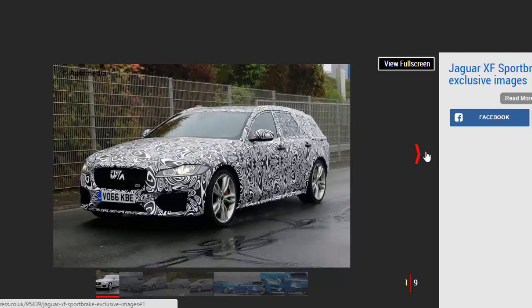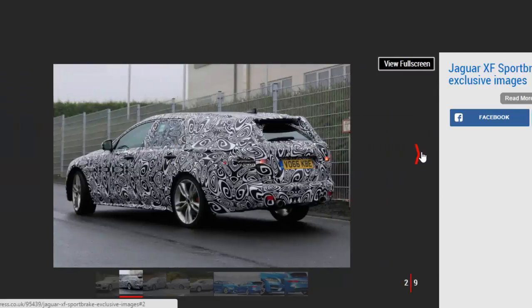The new Jaguar XF Sportbrake takes its styling cues from the sleek saloon model, which first appeared at the end of 2015. It's been a long wait for the more practical estate version, but our pictures show it undergoing extensive testing at the Nürburgring racetrack in Germany.